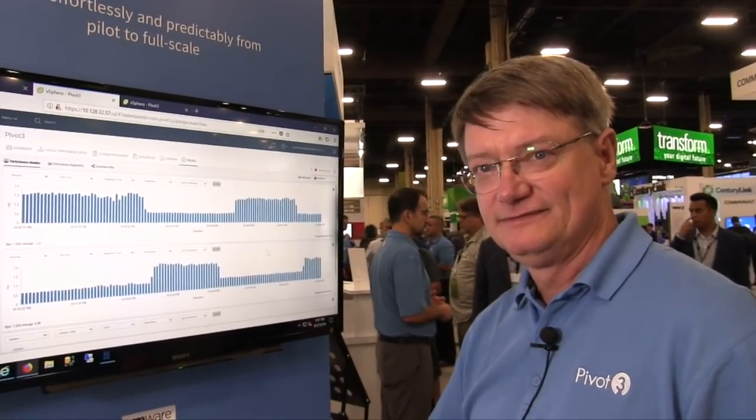Where can people go if they want to find out more information or get a demo of the product? Come to the booth — we're here at VMworld and we'd love to see you. We can also arrange for people to test the product, and we have test labs in our center of excellence where people can schedule time to play with the products. Thanks for taking the time to speak with VMBlog.